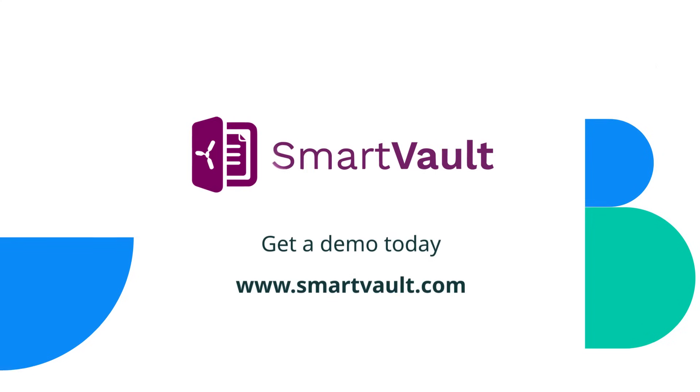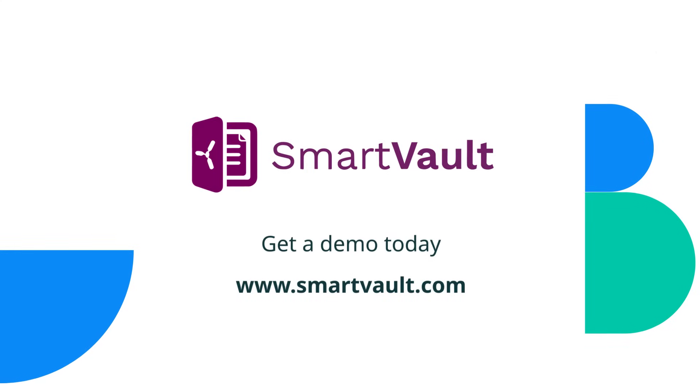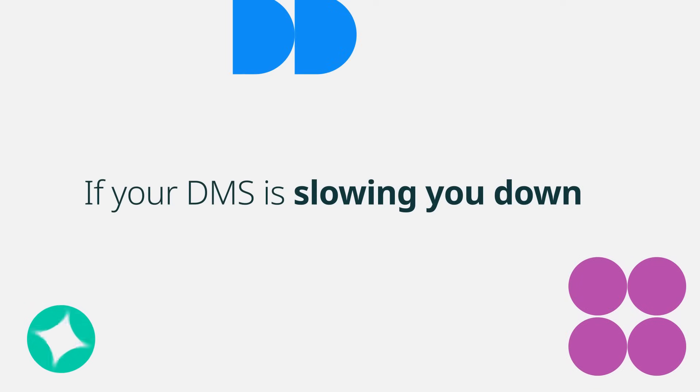If you're ready to stop dealing with outdated tools, crashes, and clunky workarounds, head over to SmartVault.com and click Get a Demo Today. We'll walk you through how it works in 15 minutes — no pressure, just real answers. FileCabinet CS had its time. But if your DMS is slowing you down, it's time for something built for how you work today.